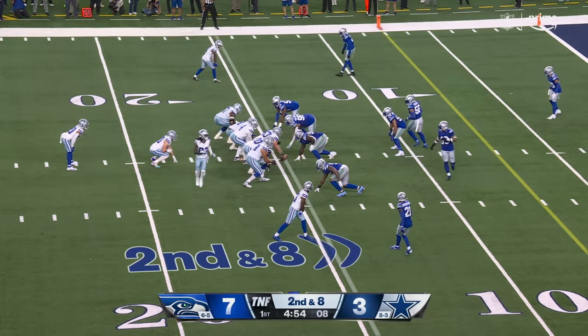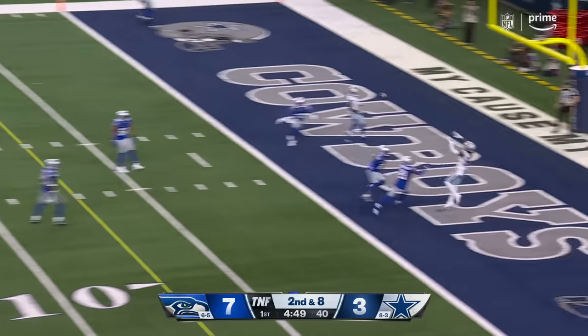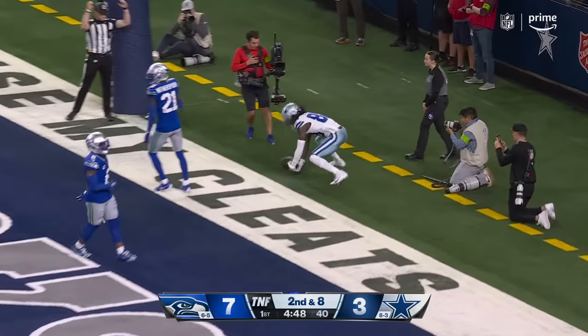Pollard is the back with a fullback in the game here. Fake to Pollard, protected well, fires — caught — touchdown, C.D. Lamb.